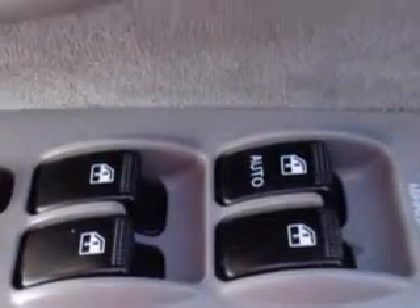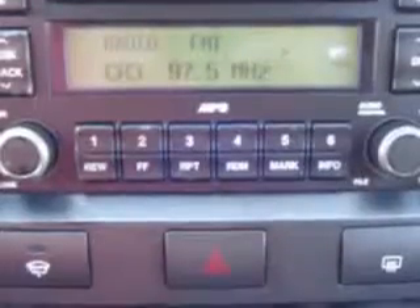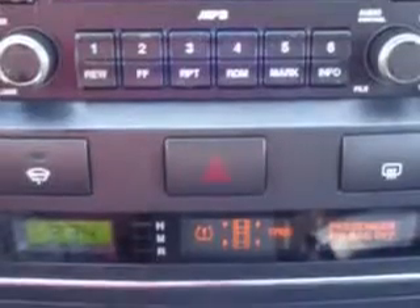Enjoy the drive and have peace of mind in this '08 Kia Sorento. See us at Grayson Hyundai today.